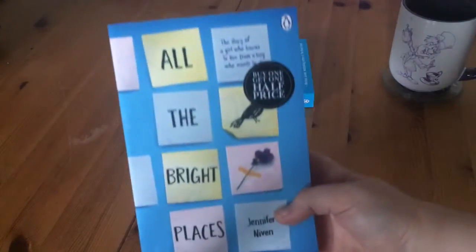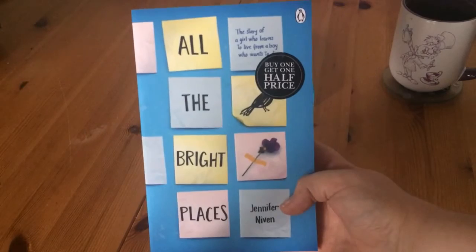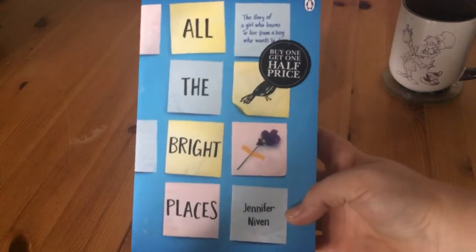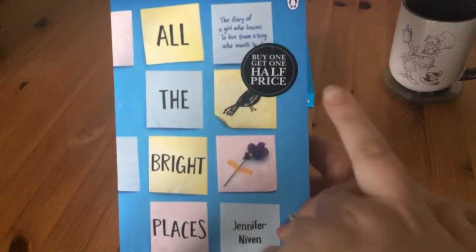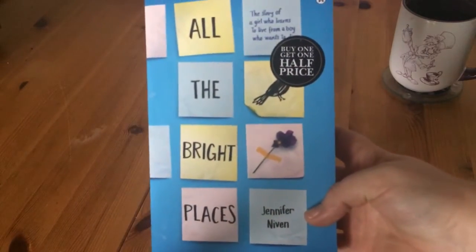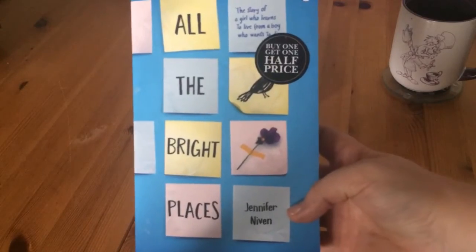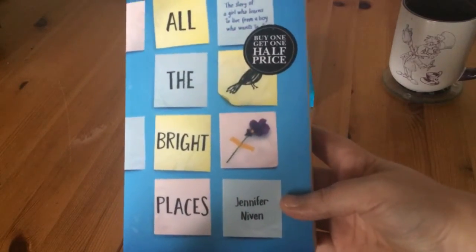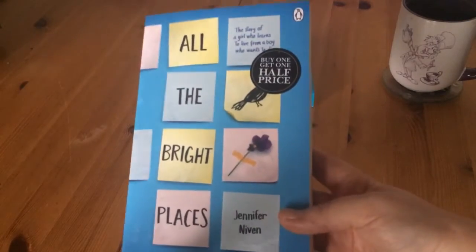The next book I got was All the Bright Places by Jennifer Niven. I went into Waterstones and they had a buy one get one half price offer, and they had loads of books that I wanted to read, so I decided to pick lots of them up. This is one of them — I've heard great things, so I'm excited to read that one.